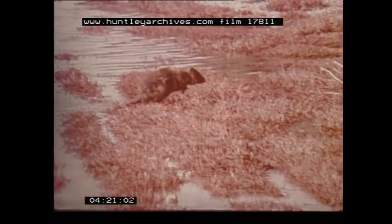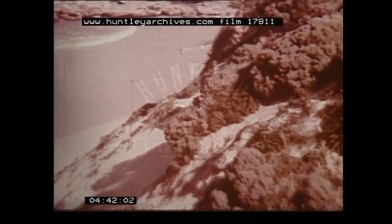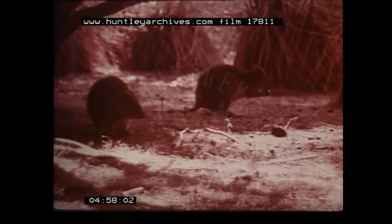There are also a few quokkas on the mainland. So short are their ears and hind legs that they may easily be mistaken for large rats. A mid-17th century Dutch navigator first named the island on which he saw them Rottnest, meaning rat's nest. Quokkas make mazes of runways through coarse grass and dense undergrowth, and feed on sand dune shrubs and the leaves of wattle trees.